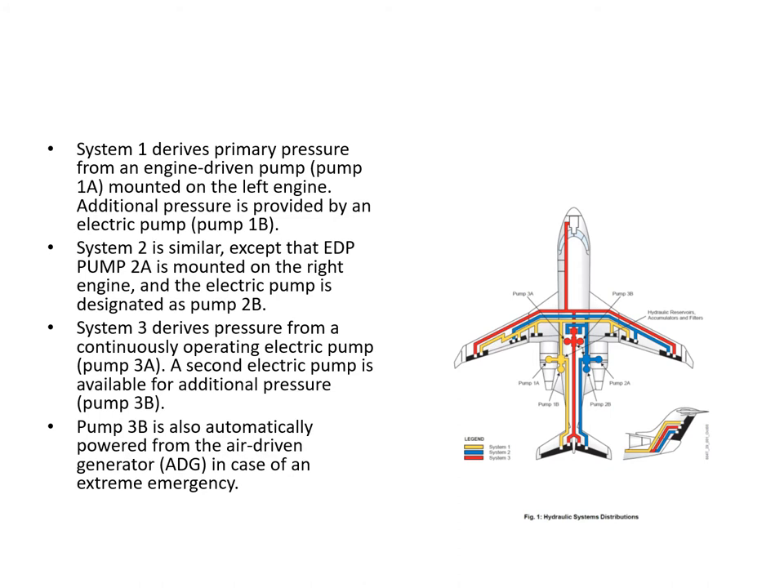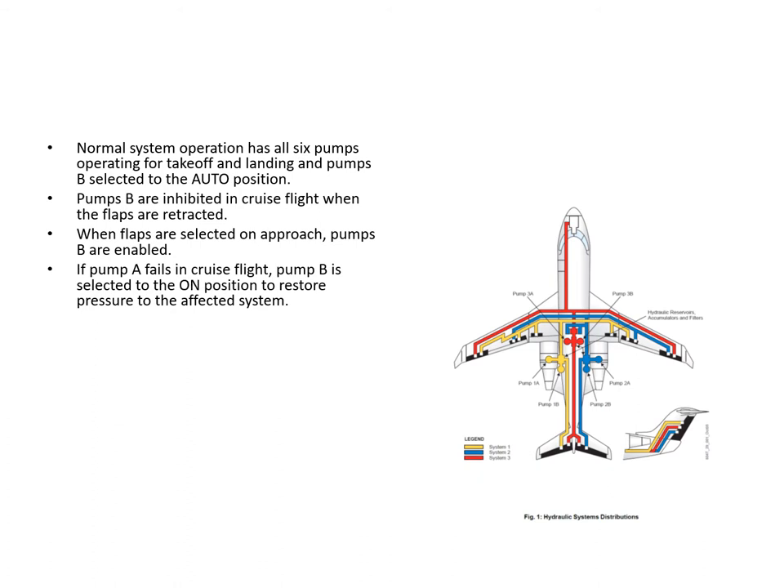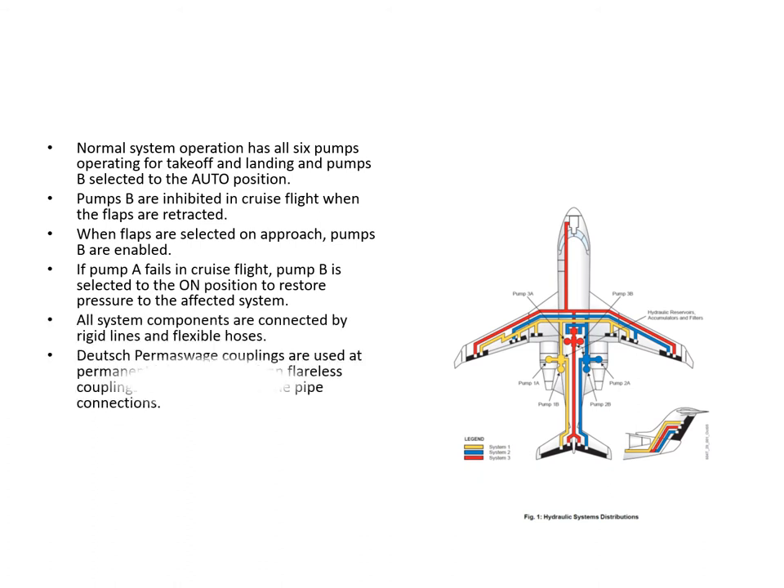Pump 3B is automatically powered from the ADG in an extreme emergency - we'll look at that in a minute. In normal system operation, all six pumps will be operating during takeoff and landing as long as the B pumps are selected to the auto position, and this is linked into the position of the flaps. Now the B pumps have got a switch with positions: off, auto and on.